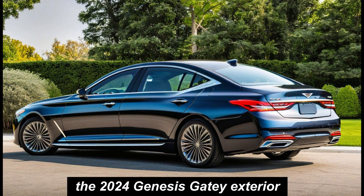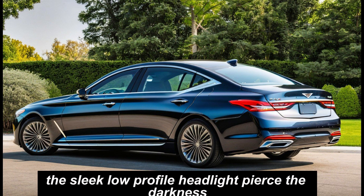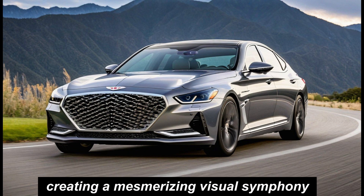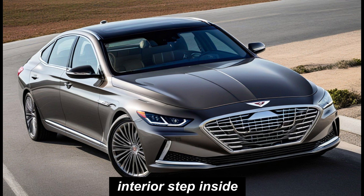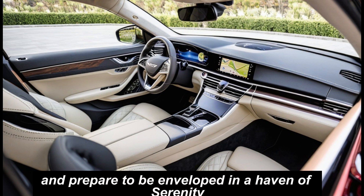The 2024 Genesis G80 isn't afraid to play with light and shadow. The sleek, low-profile headlights pierce the darkness, and the sculpted bodywork dances with reflections, creating a mesmerizing visual symphony. This isn't just a car — it's a rolling work of art, demanding attention without screaming for it.